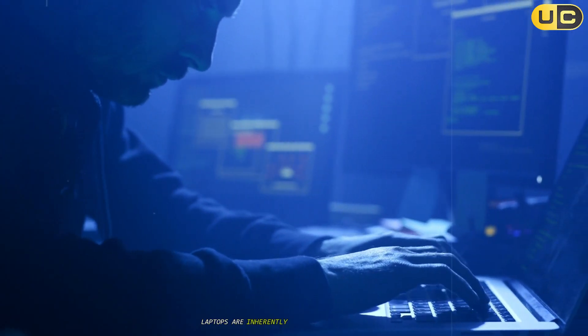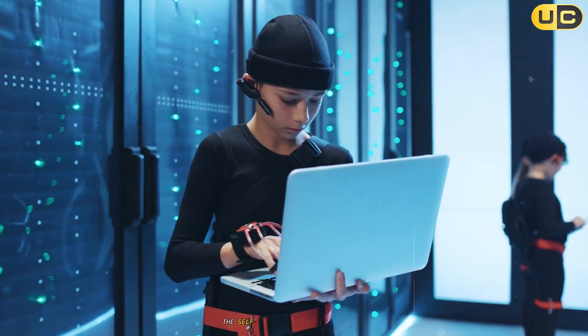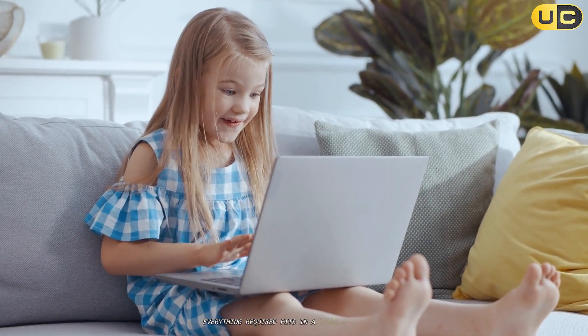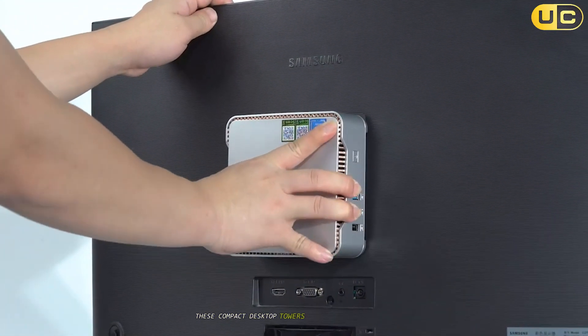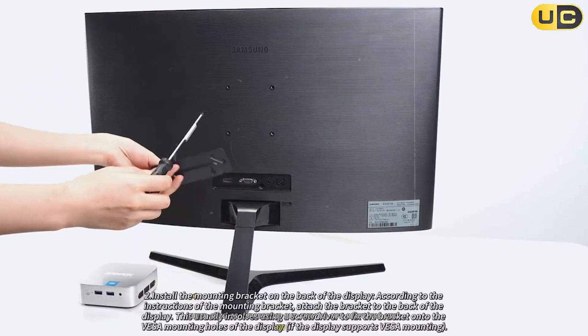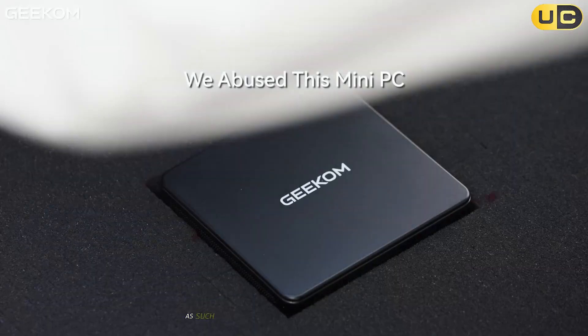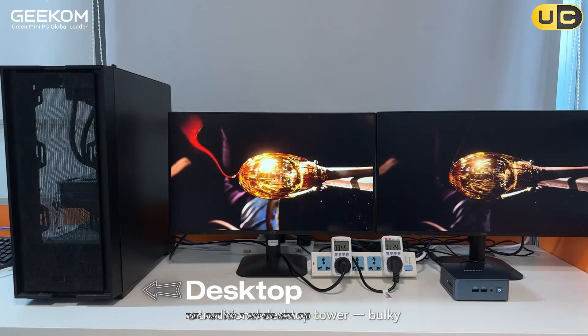When it comes to portability, laptops have long held the crown. Laptops are inherently designed to be all-in-one mobile computing solutions with a built-in display, keyboard, trackpad, and battery. With just one device, you're set to work from a cafe, the library, or your living room. The self-contained nature of a laptop means there's no need to hunt for outlets or haul along bags of accessories — everything required fits in a single carry case. Mini PCs take a different approach. These compact desktop towers can easily fit into a backpack and weigh a fraction of traditional desktop computers, but they're not ready for use on the go. You'll need to connect them to external monitors, keyboards, and mice, along with a reliable power source. Mini PCs suit those who want to minimize desktop clutter, but they just don't compete with the grab-and-go convenience of a laptop.